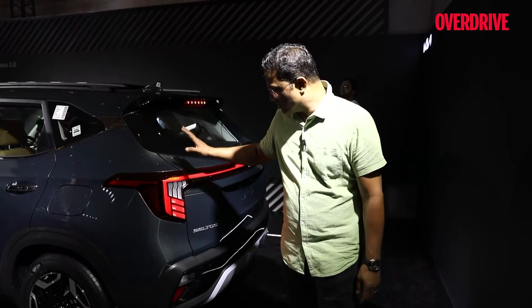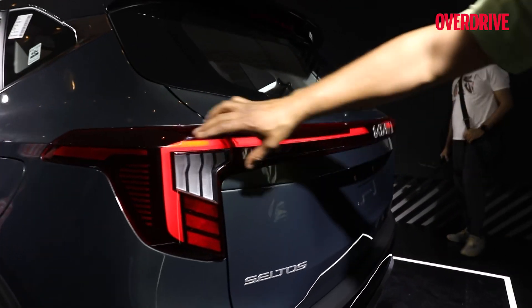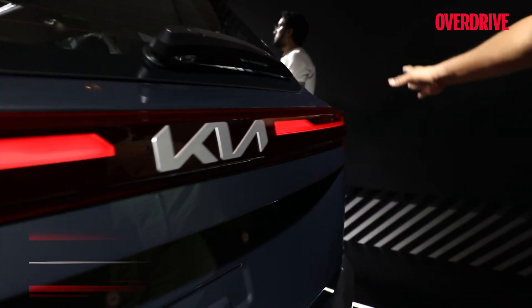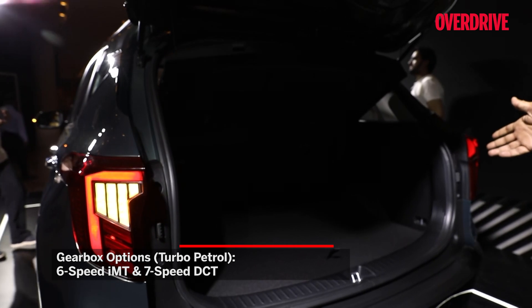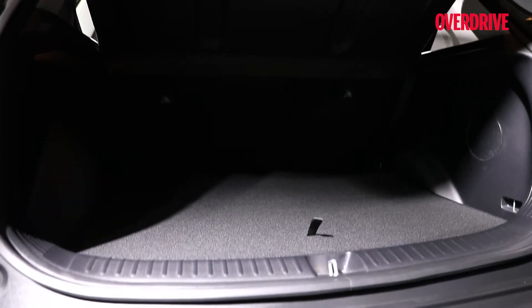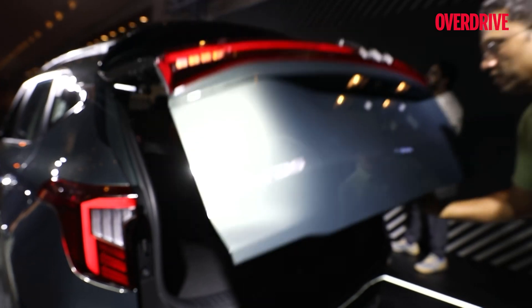Here at the rear is the new graphic element on the tail lamps — that's what's changed — along with a light strip running across the tailgate. The rest is the same. This version is the 7DCT automatic and it's got a fairly large boot area with a fairly low loading lip, so ergonomically and aesthetically this is a well-designed boot — especially for heavy items.